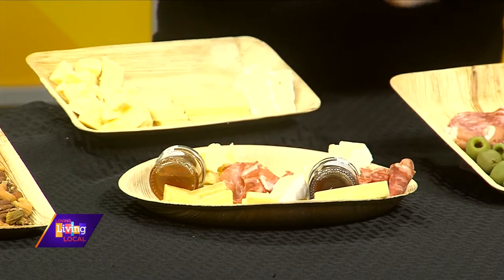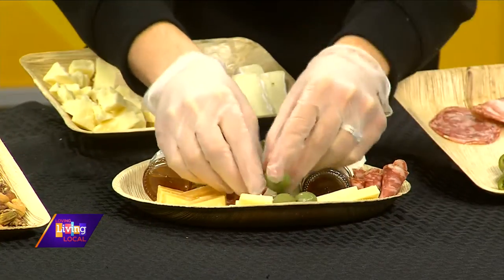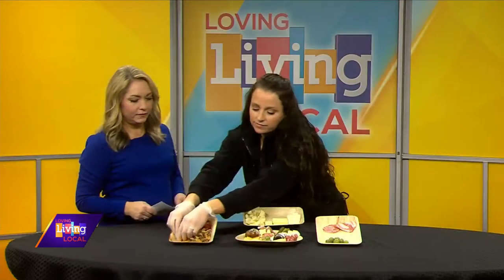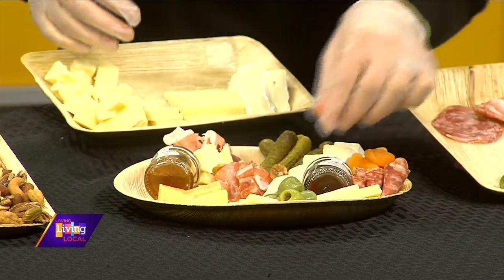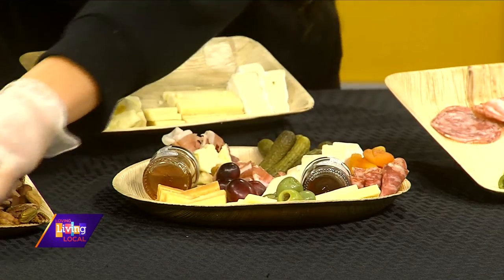I think that's what's popular about charcuterie boards too — you can personalize it. Even when you're taking a bite, you might mix the cheese with the jam and all of that. Then I add things like pickles and olives, just filling in wherever you see a hole. I like to do dried fruit and fresh fruit, and I try to balance out the colors. It's fun to have bright colored things and seasonal items whenever you can. Fresh fruit always on the plate.